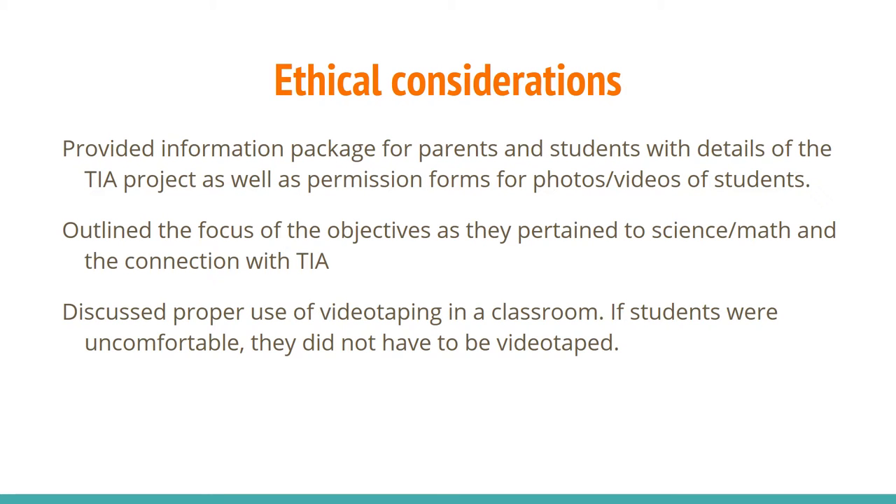Some ethical considerations for this project included the following. We provided an information package for parents and students with details of the Teachers in Action project, as well as a permission form for photos and videos of students. We outlined the focus of the objectives as they pertained to science and math and in connection with Teachers in Action. We discussed the proper use of videotaping in the classroom, and if students were uncomfortable, they were not videotaped or photographed.